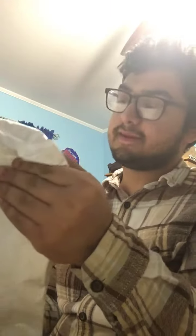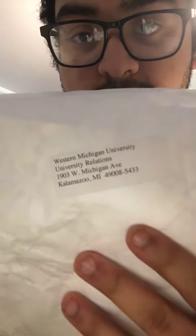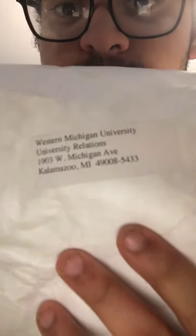So I got a Western Michigan University fan pack right here. That's their address, so if you guys want to send a letter for a fan pack to receive it, that's the address. So if you want to write a letter, go ahead — I'm giving you the free address.